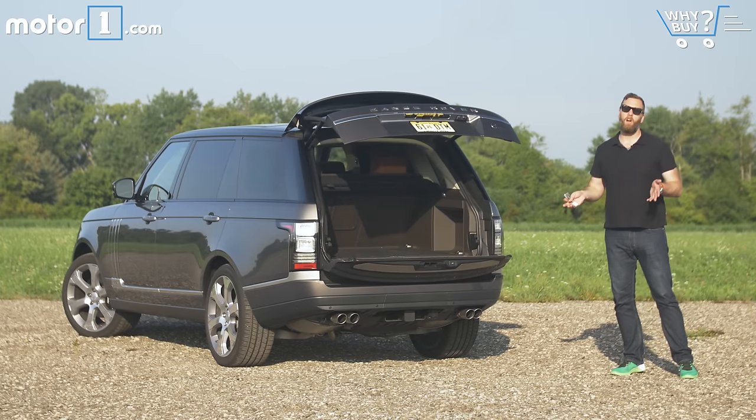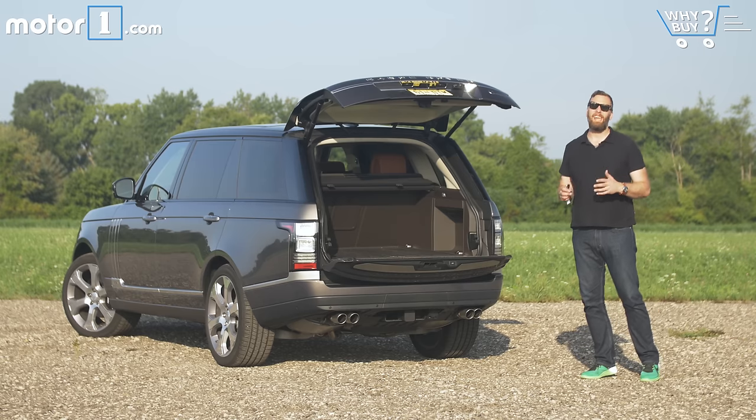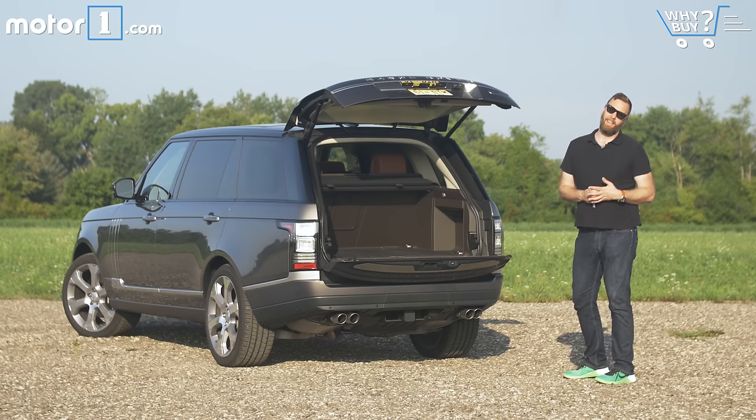The total available cargo space in this long-wheelbase Range Rover is pretty monumental at over 80 cubic feet — that's enough space to put both your labradoodle's cage and your pheasant hunting gear.